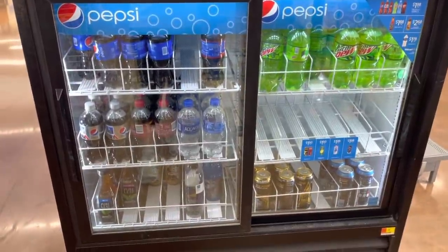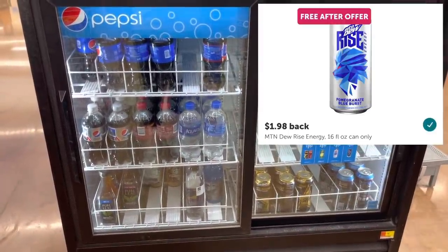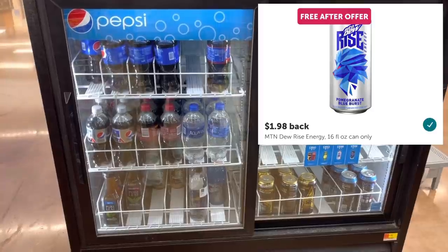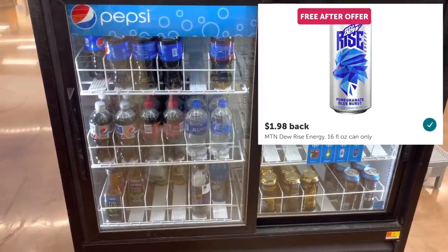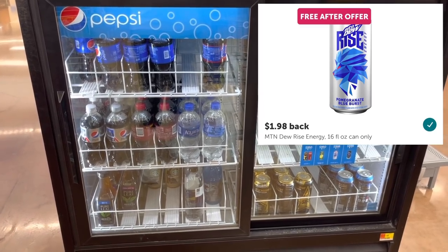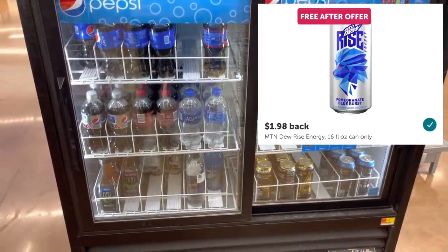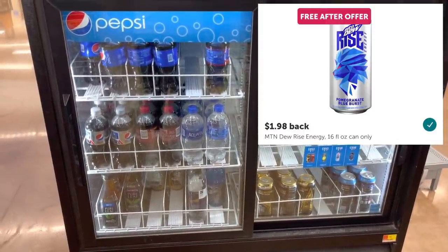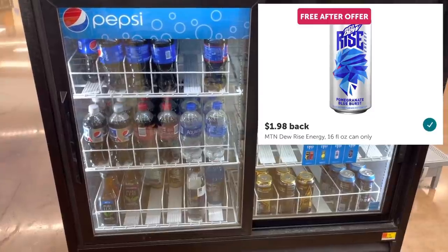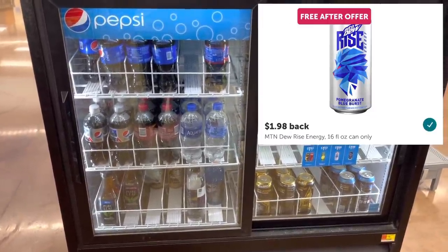We have a freebie offer right now on Ibotta for the Mountain Dew Rise Energy Drinks, and I looked around my store forever and couldn't find it anywhere, so I just decided to film this little clip to tell you guys about it. But I did end up finding them when I went back in the store later on. Anyways, if you can find them at your store, they're priced at $1.98. Submit to Ibotta for $1.98 back if you have the freebie offer, making it totally free.